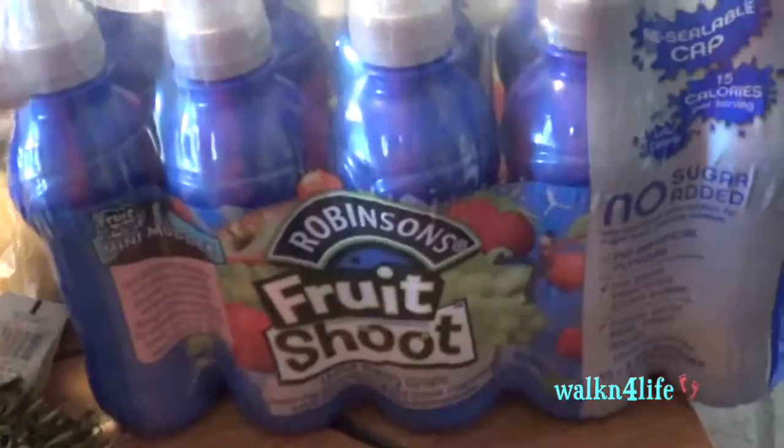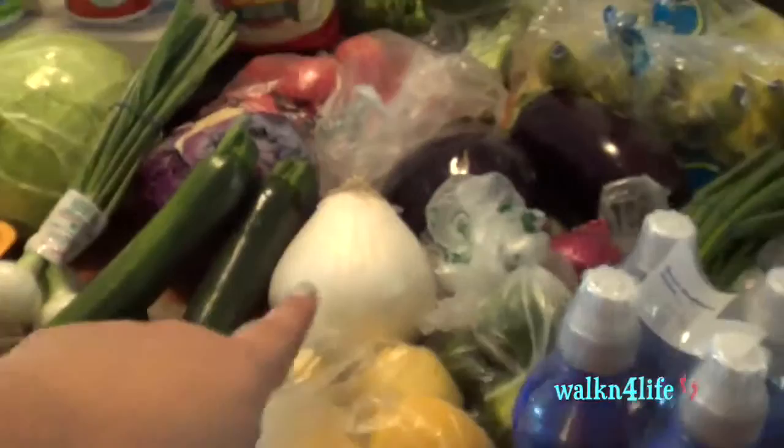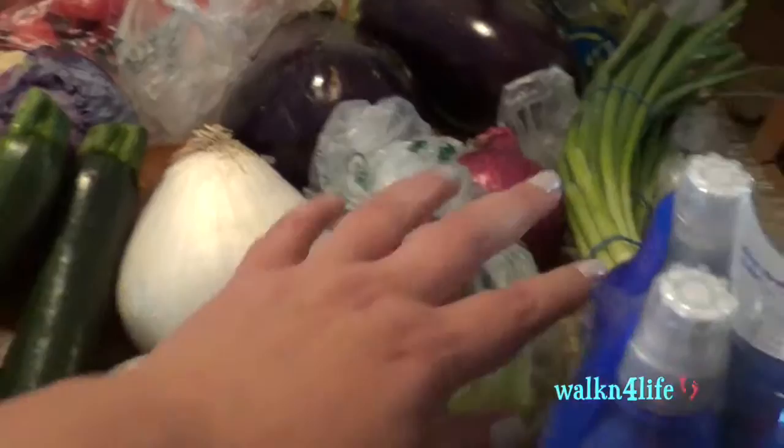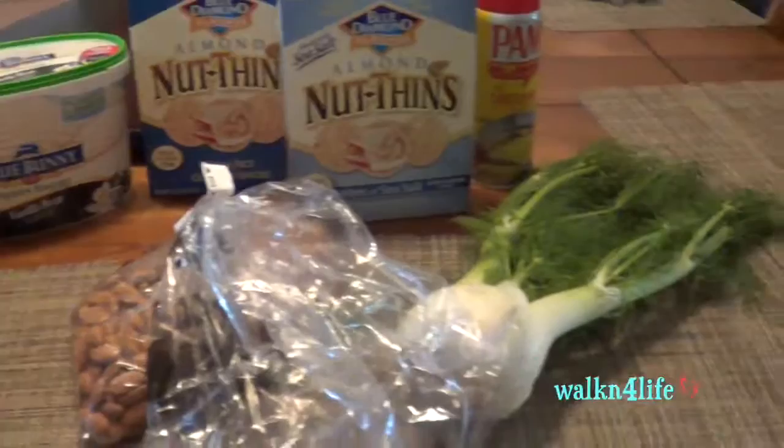I have some tomatoes, three heads of broccoli, bananas, green chives, and Fruit Shoot no-sugar-added drinks for my kids' lunches. I also have a white onion and a red onion. That's everything from Food for Less — I'll be back with WinCo.